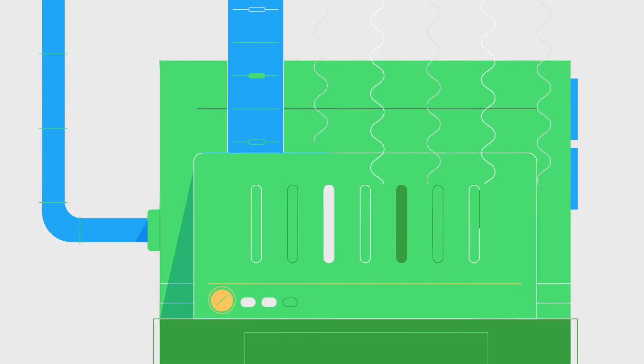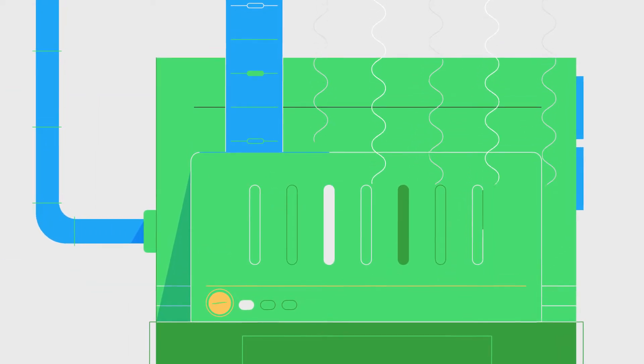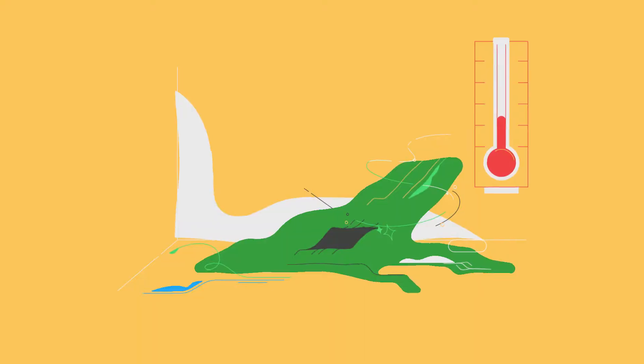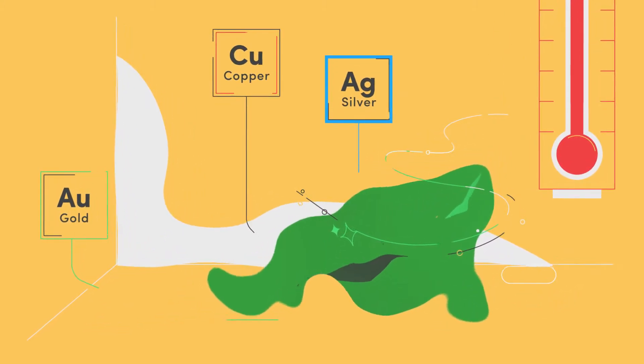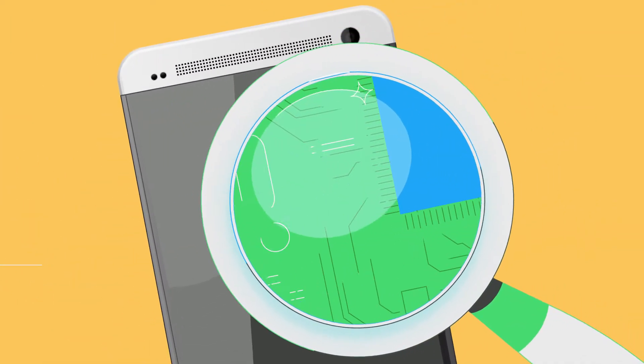The components containing metals go through a smelting process where they are heated to very high temperatures in a furnace. This means that the good stuff, like the gold, silver and copper, can be recovered and reused.